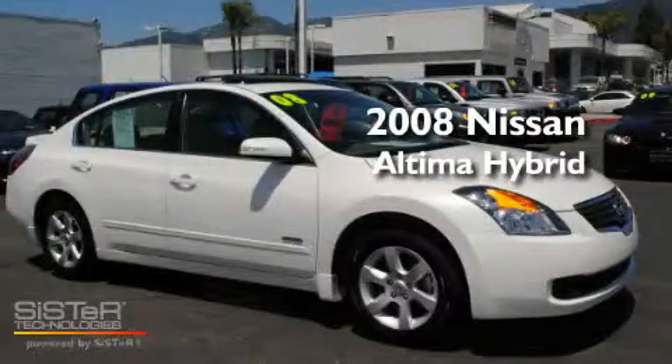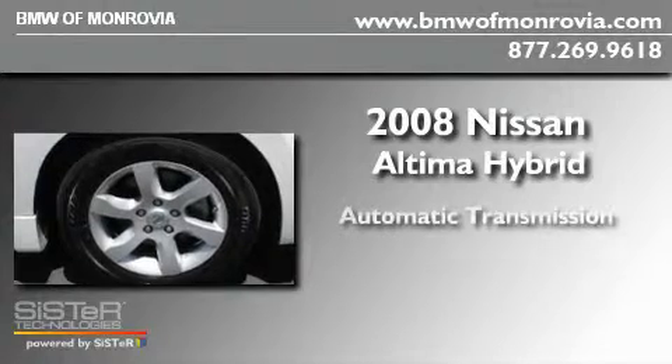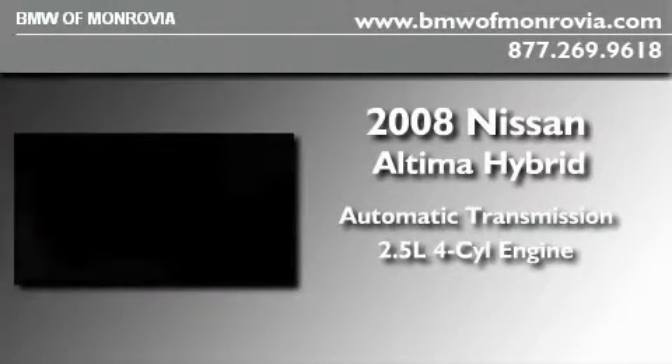This is a 2008 Nissan Altima Hybrid. This four-door sedan has an automatic transmission and an inline four-cylinder engine.